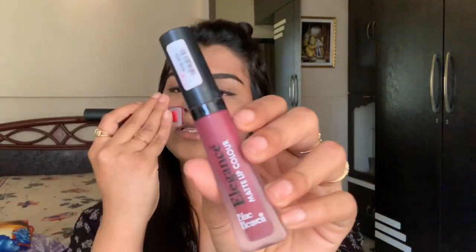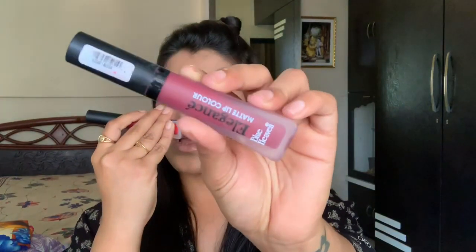These are the Blue Heaven Elegance Matte Lip Colors. They retail for about 105 to 110 rupees each — I'll link them in the description box below. I got them at a discount and purchased these for about 92 rupees. I've tested these out since they arrived, so this is not a first impressions video.